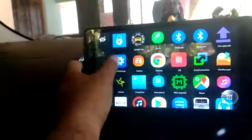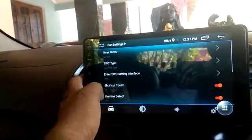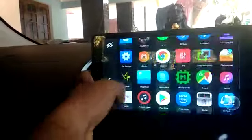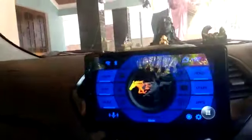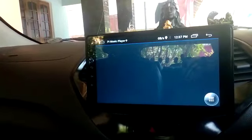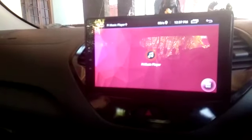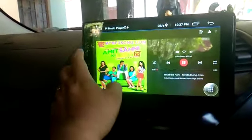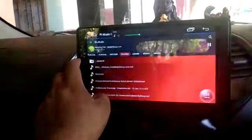Now I'll show the music quality. You can see the quality of the music playing on this system.